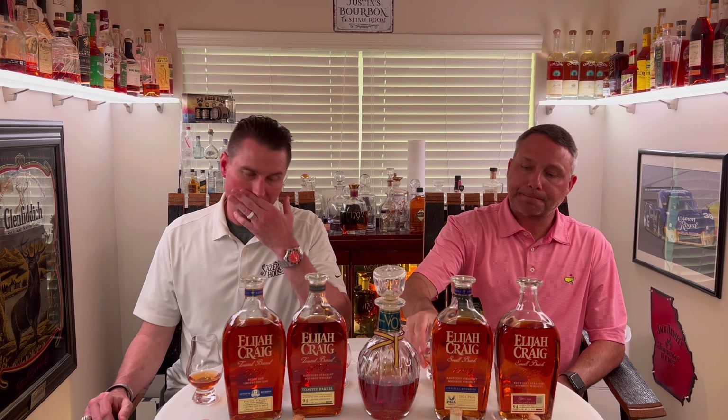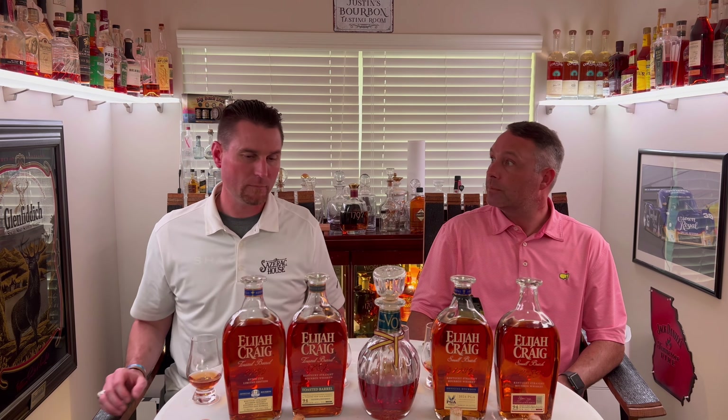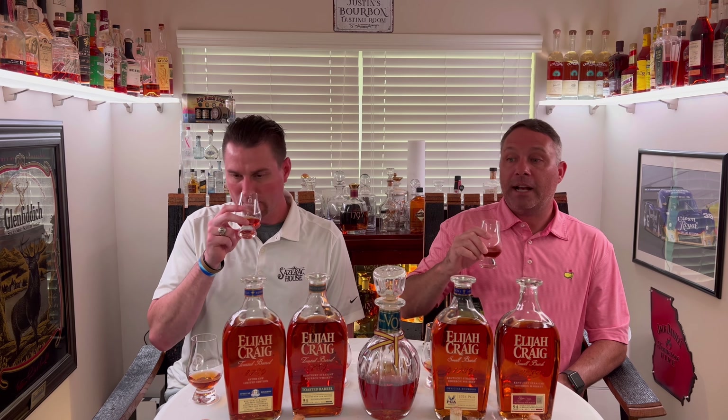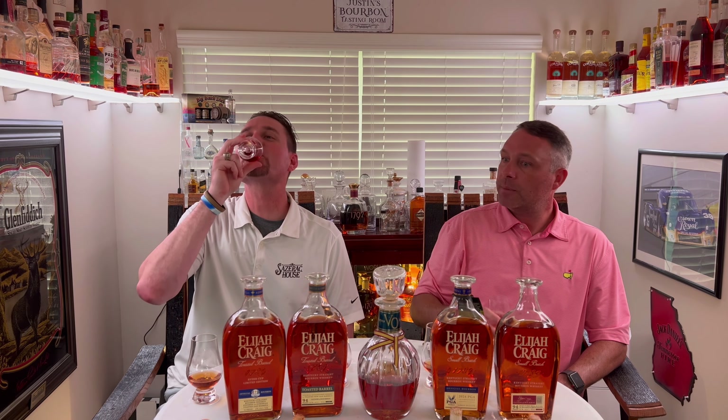I think the toasted Elijah Craig has figured out a way to completely smooth out any of that mash they use, which is standard mash. But you still get the hint of Heaven Hill in there. It makes me wonder — why did they put Elijah Craig toasted? Why not Heaven Hill toasted? Why did they specifically pick this line? But that's your marketing geniuses at work. Same thing that Benchmark did with their five-line expression release instead of five expression releases of Buffalo Trace.